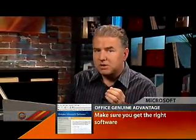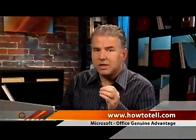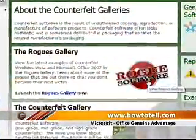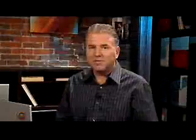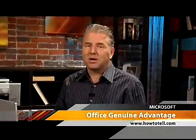If some packaging looks suspicious, go to howtotell.com and check out the Rogue Gallery. This gallery features pictures of fake Microsoft software packages that are being sold around the world. Finally, if a guy pulls up in a van and tries to sell you software in the grocery store parking lot, or a street vendor is selling software beside the guy selling hot dogs, you can probably guess that it's not authentic software and you might not be getting the great deal you thought you were. Make sure that you get the right software and don't get ripped off.